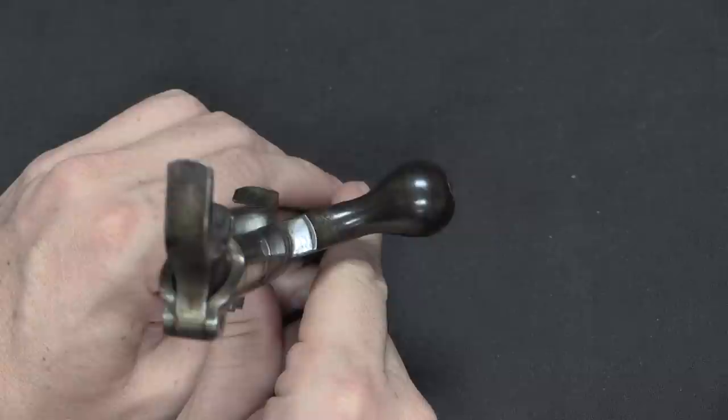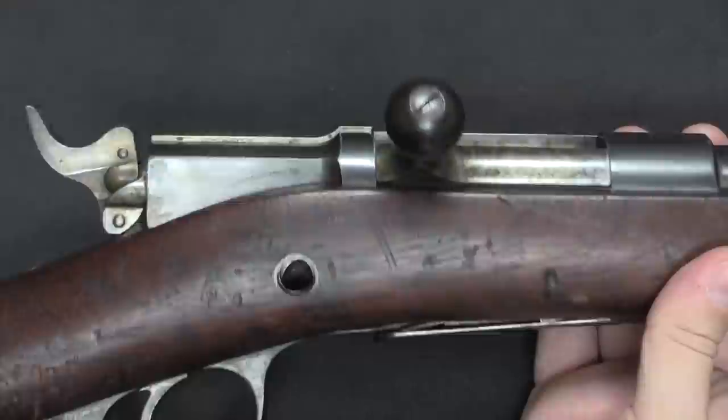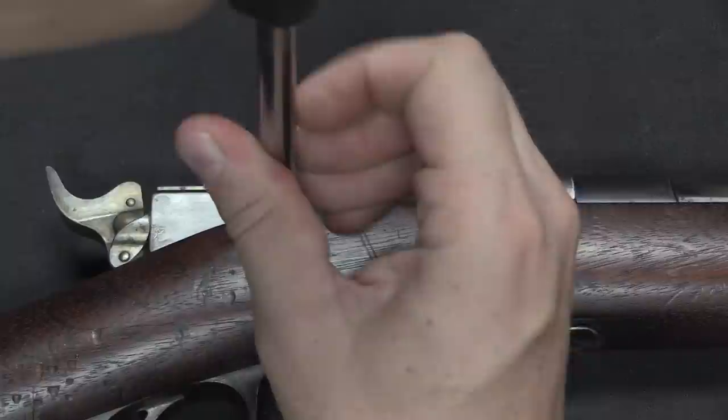Reassembly is very simple — just slide the bolt back in. The bits aren't entirely lined up inside, but this screw has a really nice tapered angle to it at the front. All you have to do is put it in there and screw it in, which by the way is backwards because it's left-hand thread.